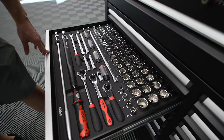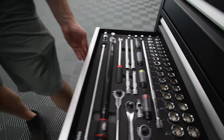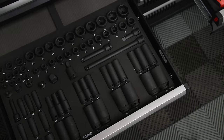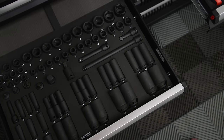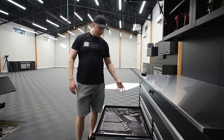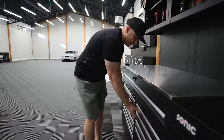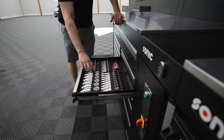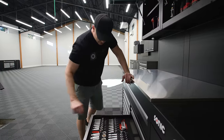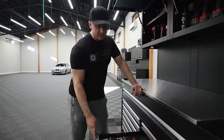Right now we have 17 drawers filled with tools, and there are two more coming. The MSS Plus drawers are extra deep and come all the way out so you can access your entire tool array. The idea is that if you had a tool missing, you would immediately know you needed to replace it or figure out where you left it.